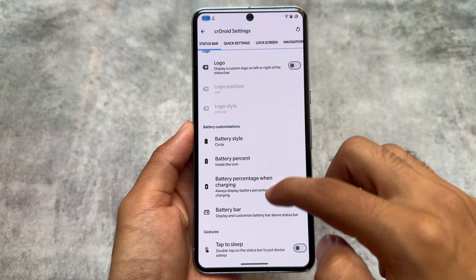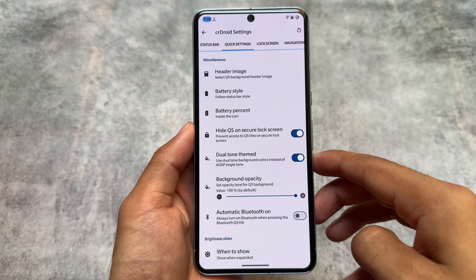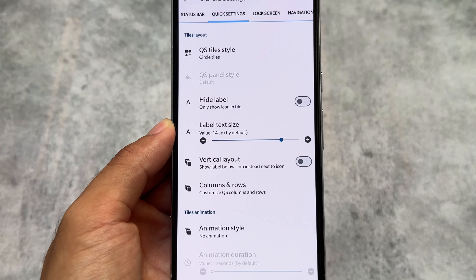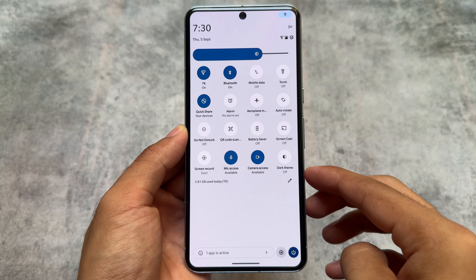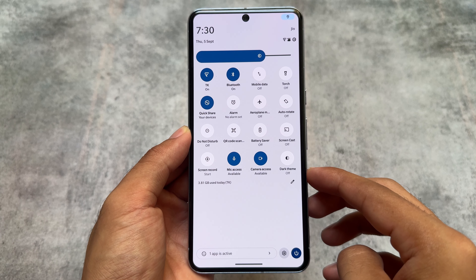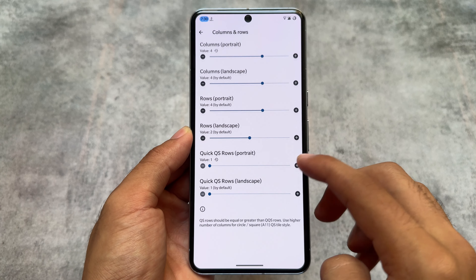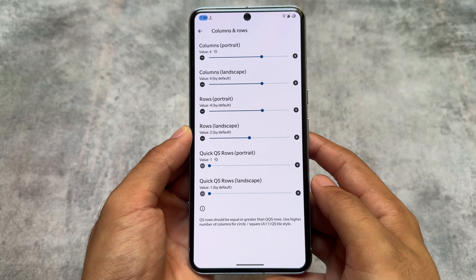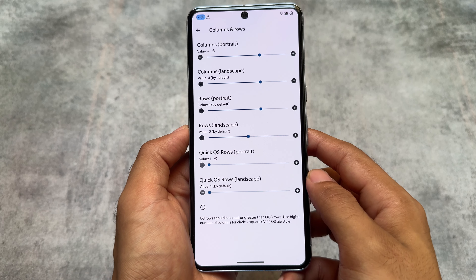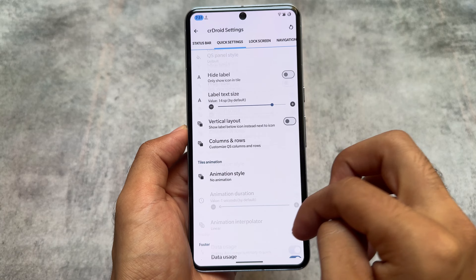In the customization section, you can see options like the status bar with similar kinds of options available. Moving on to the quick settings panel, there's an option for quick setting tile styles. The good thing is the panel is quite smooth even if you use the Android 11 style quick settings — in some custom ROMs switching to Android 11 style causes lagging and jitteriness, but not here. crDroid is always one of the smoothest custom ROMs.